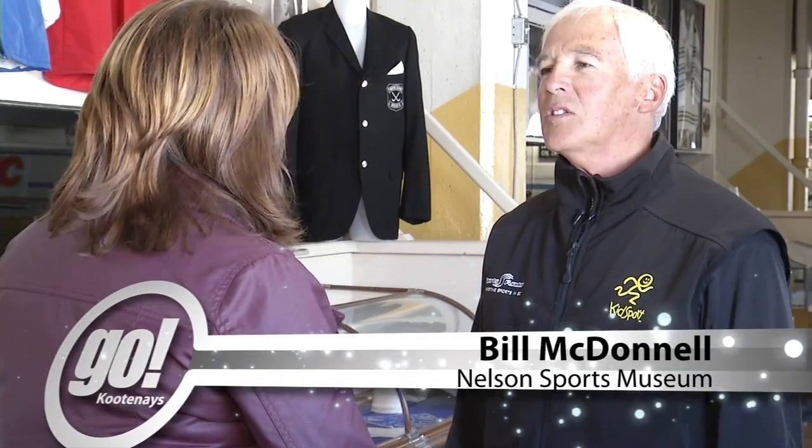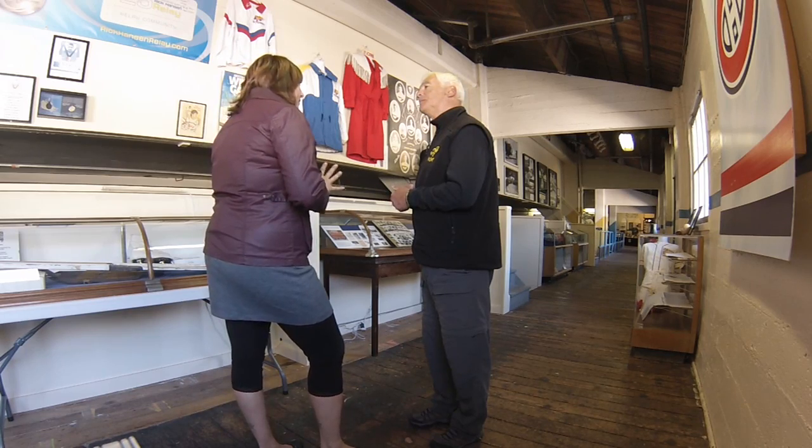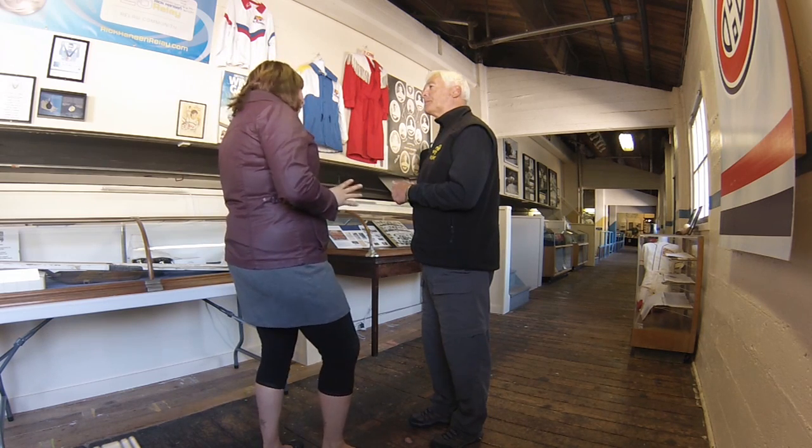In 2010 we shifted our attention to add to our collection over in where we are right now — the chilly but historic Nelson civic arena. And the display in here seems very fitting with the history of the building.